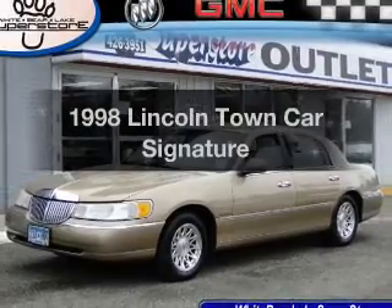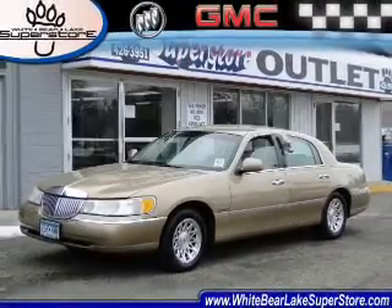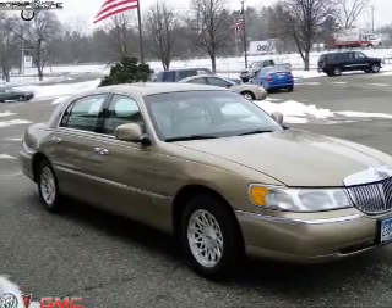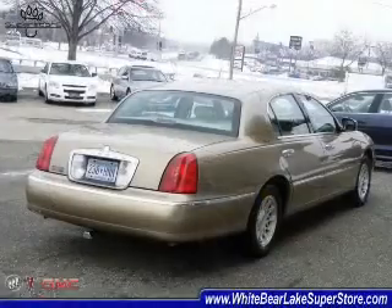If you're looking for a first-rate auto, this one could be yours today. With a powerful eight-cylinder engine, the powertrain includes rear-wheel drive, driven by an automatic transmission.